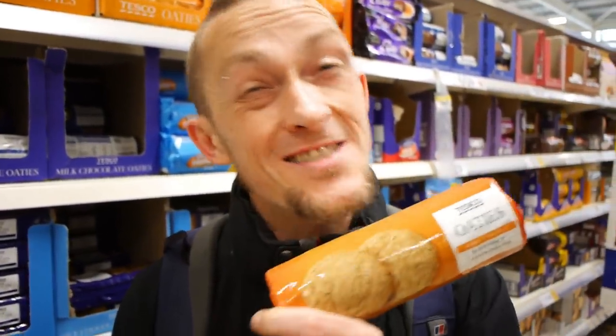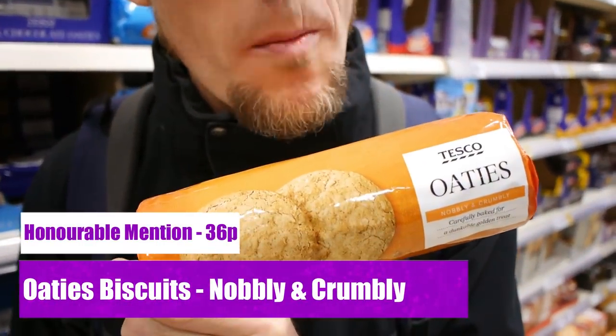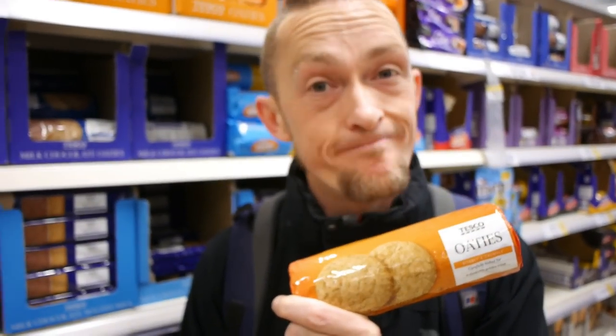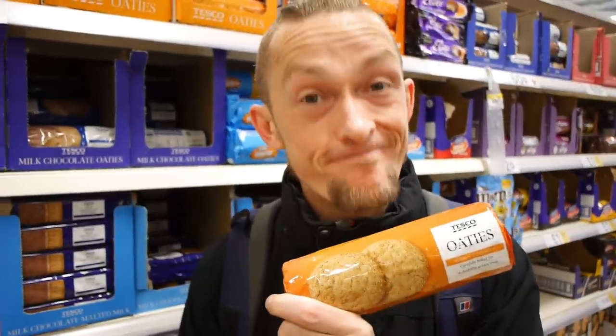Honourable mention: Tesco's Oaty Biscuits, 36p, clearly marked vegan, absolute bargain. Proper taste in a brew or just on its own. How much are you? 36p — that's an absolute bargain.